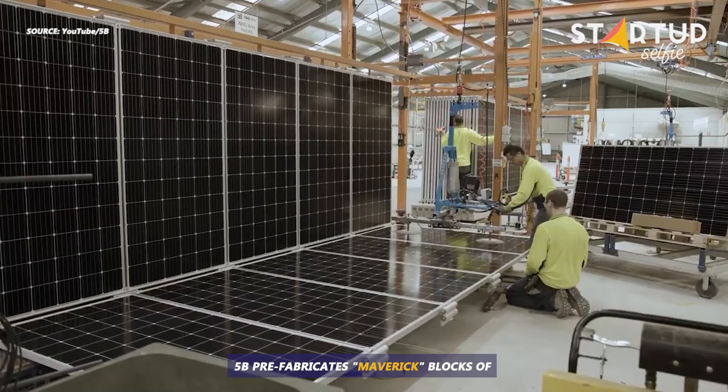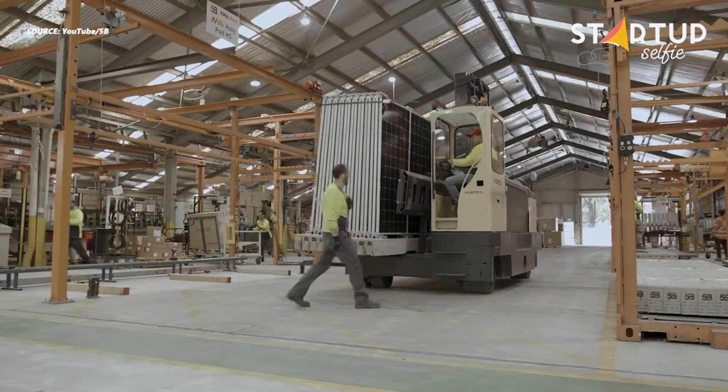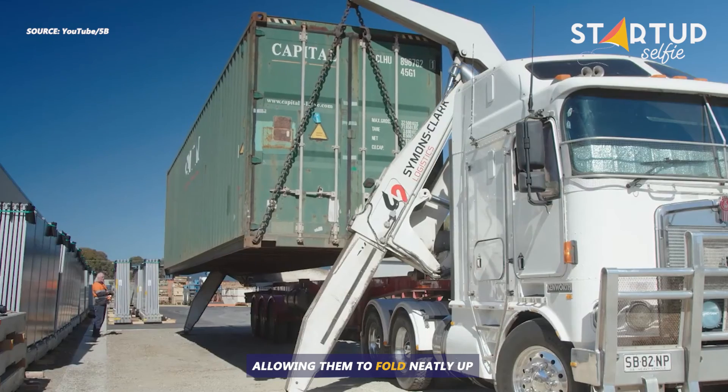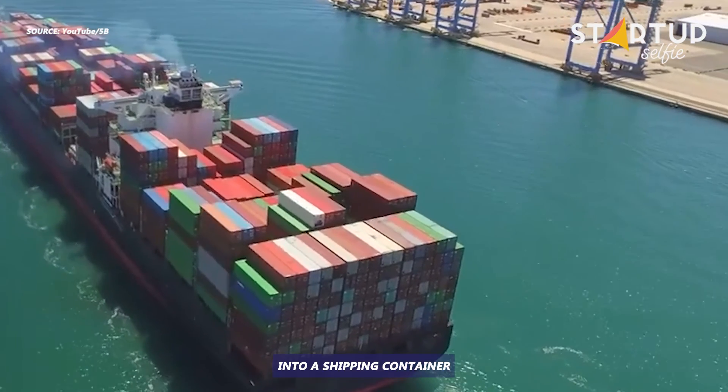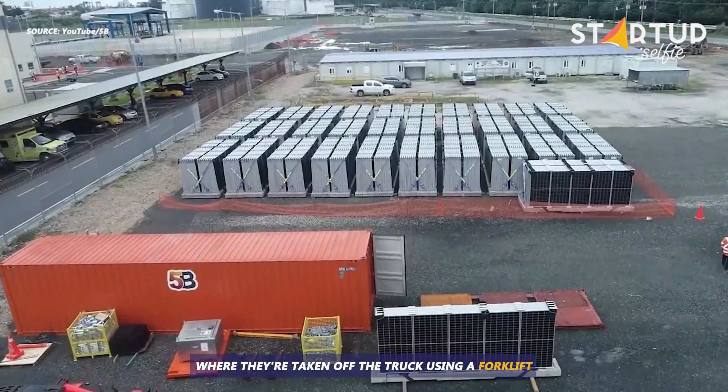5B prefabricates Maverick blocks of 40 to 90 large solar panels in a factory. Rows of cells are hinged at either end, allowing them to fold neatly up into a shipping container. They go onto trucks to be taken out to the site, where they're taken off the truck using a forklift.